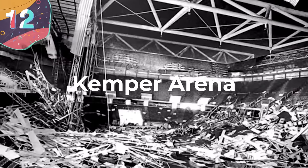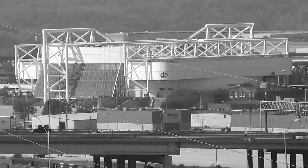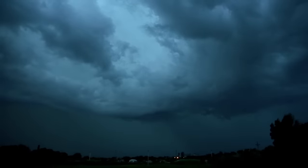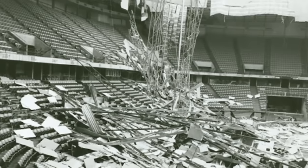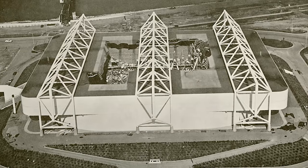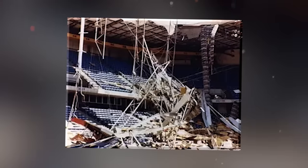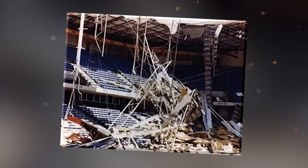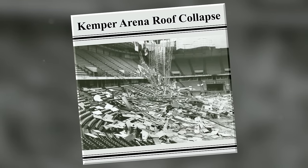Number 12: The Kemper Arena. Kemper Arena was the old home of the NBA's Kansas City Kings, and in 1979 it became infamous after a major storm with heavy rainfall and 110 km per hour winds caused much of the roof to collapse. The main issue was that the roof was designed to release rainwater gradually so local sewer systems would not become overwhelmed. However, this caused the water to pool on top of the stadium, and this added weight made the roof too heavy to support itself when rocked by the wind. The stadium was ultimately repaired and reopened within a year.